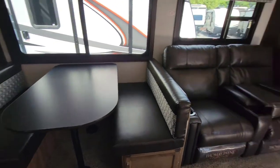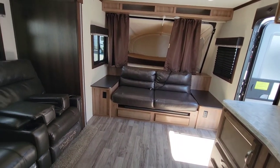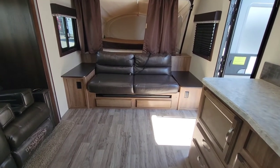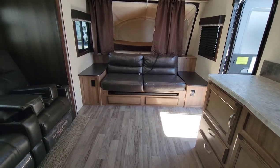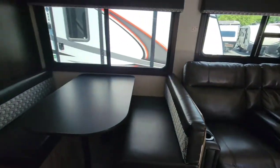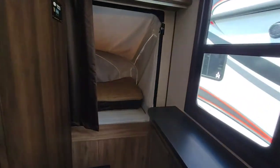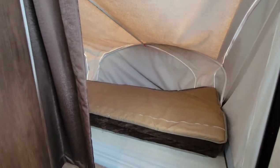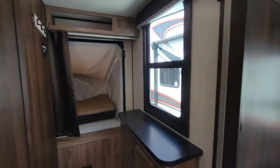That booth dinette drops down and makes a bed. The little sofa also drops and makes a bed too. There's a Rubbermaid-style table that slides out for another dining area — because if you have enough sleeping for that many people, you need dining for that many people. There's another bed that bumps out the back side, with little nooks of storage for the occupants.